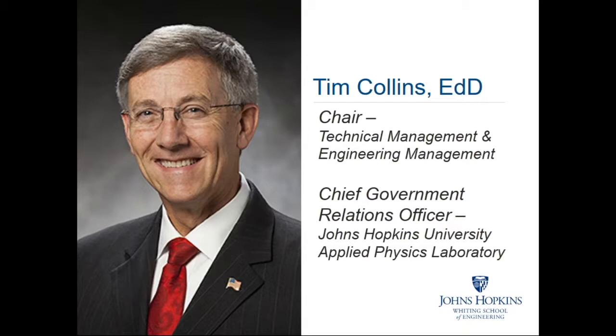Tim is the chair of our technical management and engineering management programs. Since 1996, he has taught at the graduate level in the areas of aviation safety, accident investigation, and aeronautical sciences. He has also served as a guest lecturer on ethics, character development, and aviation technology development with unmanned systems at universities across the country. He is the chief government relations officer at Johns Hopkins Applied Physics Laboratory, where he oversees governmental relations activities across a $1.5 billion research and development portfolio.